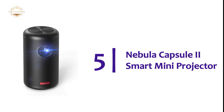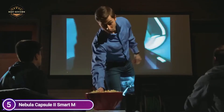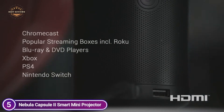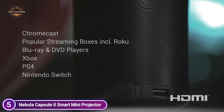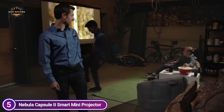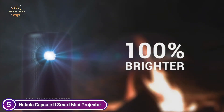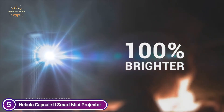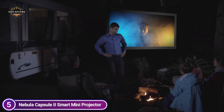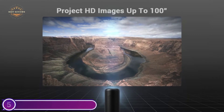Starting our list at number 5: the Nebula Capsule 2 Smart Mini Projector. Explore a world of amazing entertainment options with Android TV — choose from a huge selection of movies, shows, and games, and instantly access all your entertainment via Google Assistant. Download your most loved apps such as Hulu, YouTube, Amazon Prime, Twitch, and many more. Increase your entertainment options using Chromecast, casting from your Android, iOS, Mac, or Windows devices. Capsule 2 offers 2.5 hours of uninterrupted HD projection, and you can enjoy content through HDMI, USB, Wi-Fi, Bluetooth, and Chromecast.